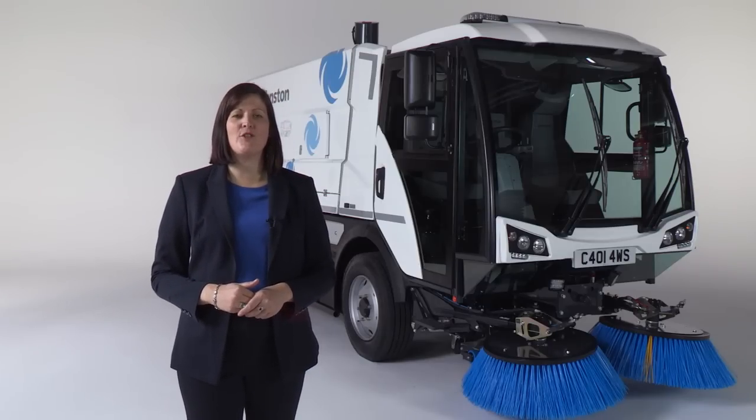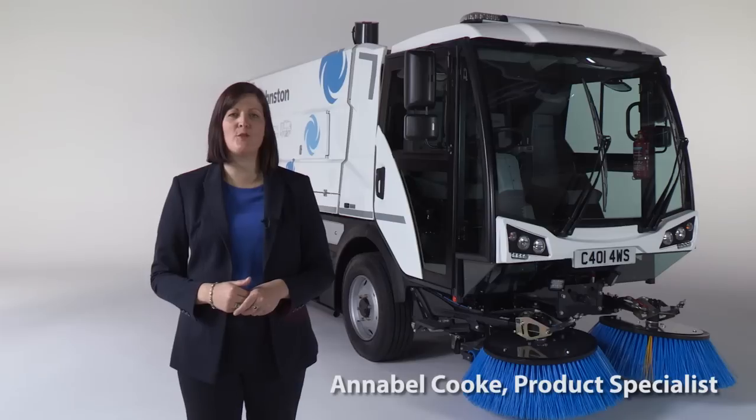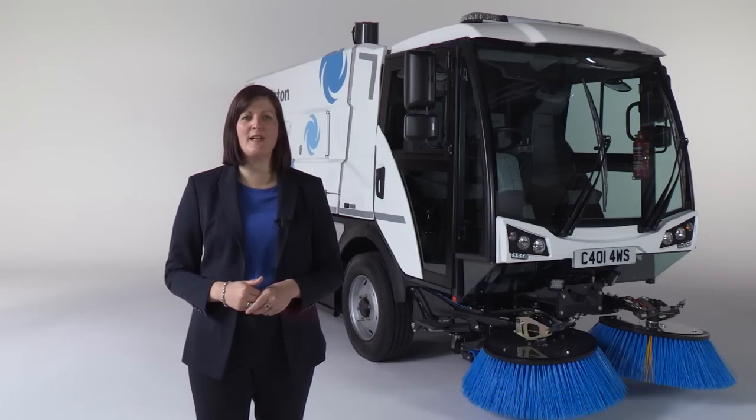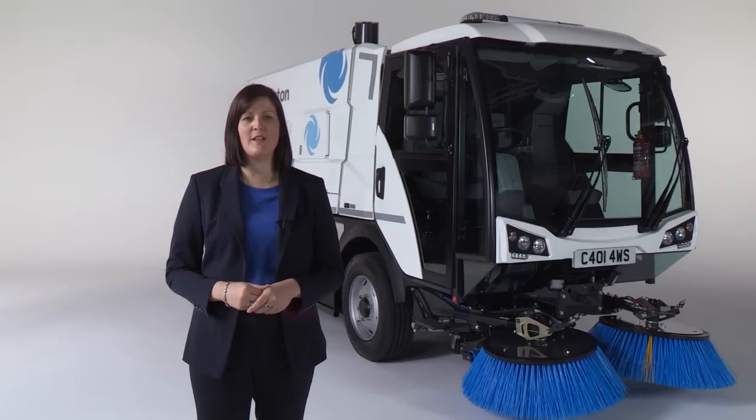Hello. Today I'm going to do a walk around the Johnson C401, in the same way that you might show one to a potential buyer. I'll be covering how we position it in the market and the many features that make it unique. But before I do either of these, it's worth touching briefly on the qualities it shares with every Johnson machine.